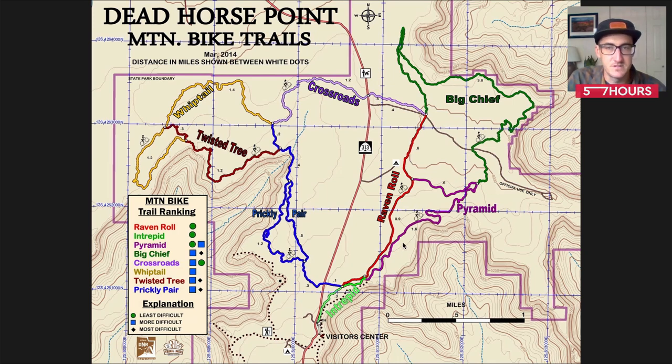From there, you can connect back to us — that usually ends up being about an hour for most folks. Or you can continue on down Great Pyramid to enjoy really massive, impressive overlooks. The connector trail down to the visitor center is called Intrepid, where you can fill up your water, soak up some AC if it's the hot part of the year, and check out the visitor center — definitely worth it. We usually have people come back up Raven Roll to give us feedback; if they still have gas in the tank, we can tell them exactly what to do. Prickly Pear is a directional trail — ride it clockwise — which is a little bit harder and more advanced. Beyond that is Whiptail and Twisted Tree, definitely the more advanced sections, with overlooks of the Big Bend and the Colorado River. Feel comfortable on the rest of this trail before you come out and ride Whiptail and Twisted Tree.